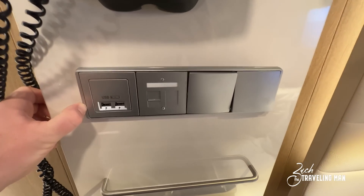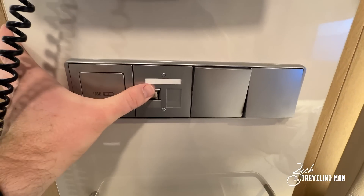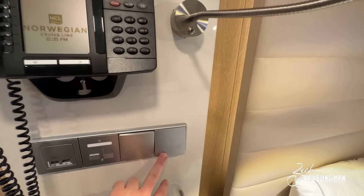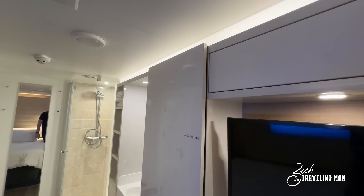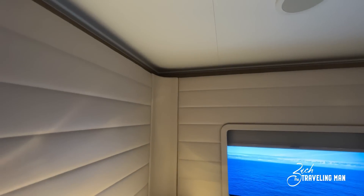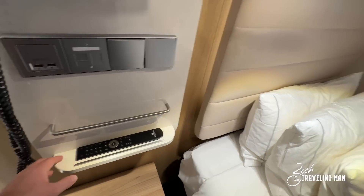You will have to use the power outlet over on the desk, which we'll see in a minute, but there are two USB ports here. There is also an ethernet connection — not sure why you'd need that in the age of Wi-Fi, and I don't even know if it works. There are two light switches here: one controls the main room lights and the other controls the border lights around the top of the closet and vanity area. You also have the stateroom TV remote right here, nice and convenient beside the bed.